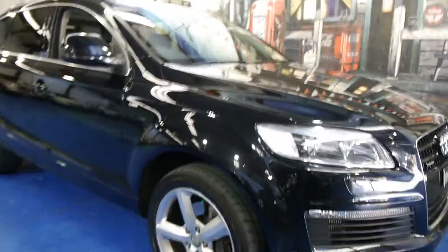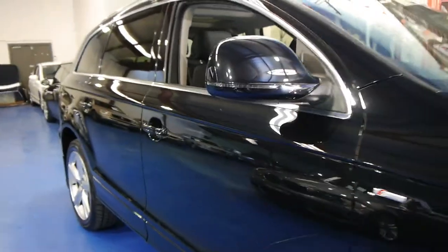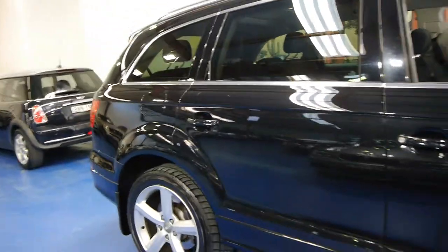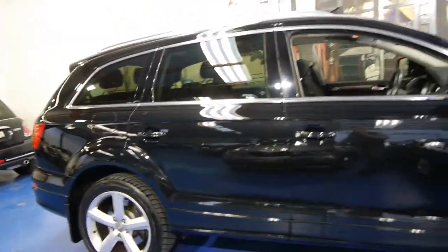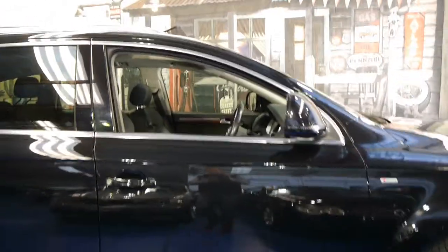Today we have for you a 2008 Audi Q7. What makes this car that little bit more special is it's got the 4.2 litre twin turbo diesel V8, which is easily the pick of the engines.